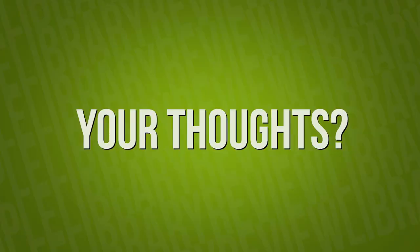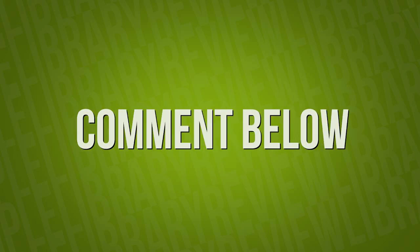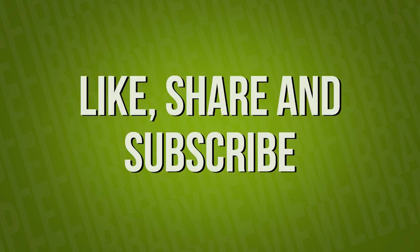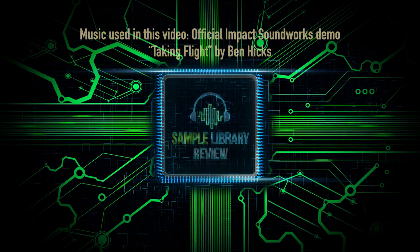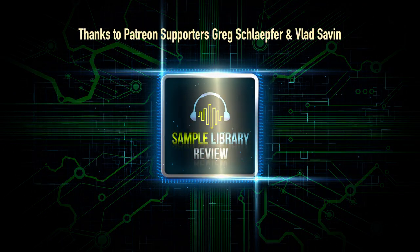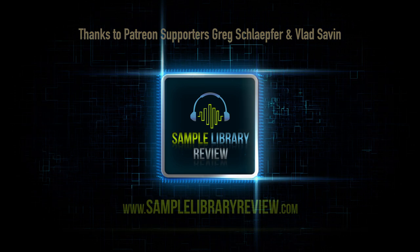All that leads me to say is thank you so much for checking out this first look of Kageyama Taikos by Impact Soundworks. If you liked what you heard, feel free to drop a like on the video and leave us a comment. If you've not done so already, please subscribe to our channel and check out our other videos. Once you've done all that, pop over to SampleLibReview.com to check out everything that is going on in the world of virtual instruments. Until next time, have a great day and speak soon.